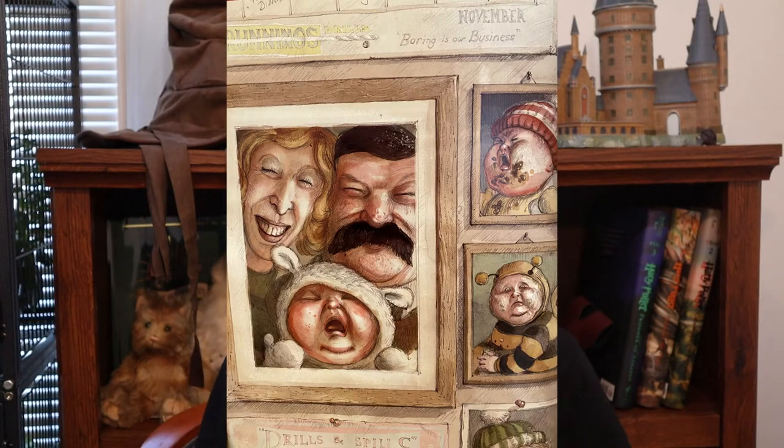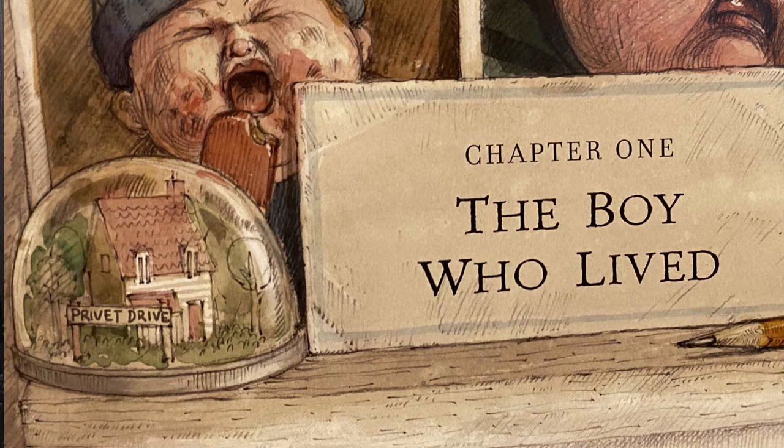Here we have Vernon, Petunia, and Dudley — I think Dudley looks perfect. I'd never noticed before that it has the Grunnings drill sign above, reading 'November, boring is our business.' I love this little snow globe with the Privet Drive house in it — it's such an adorable thing and it reminds me of Coraline when her parents get trapped in the snow globe.